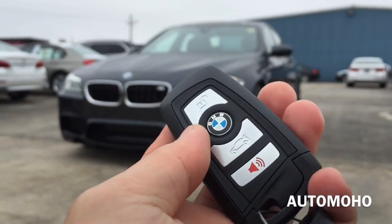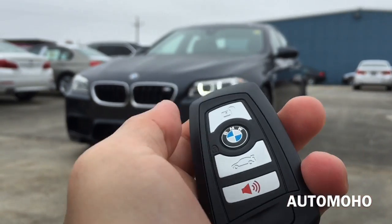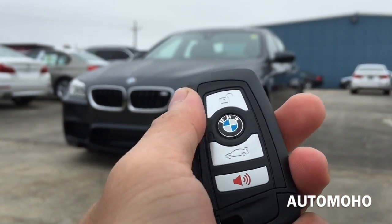Here I have the remote. On the remote I have the unlock, lock, trunk release, and panic button.